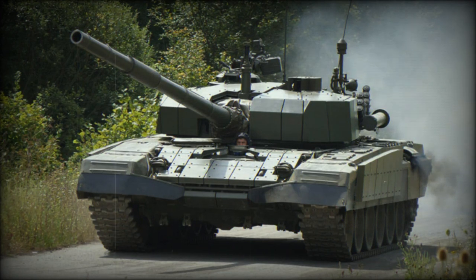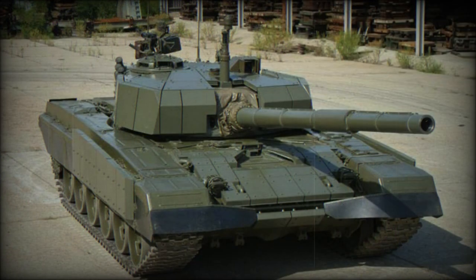The M95 Degman main battle tank is a further development of the Yugoslavian M84 MBT, which in turn is a version of the Soviet T-72. The M95 Degman was introduced in 1995, hence its designation. Existing M84 tanks upgraded to the M95 Degman standard are designated as the M84D.